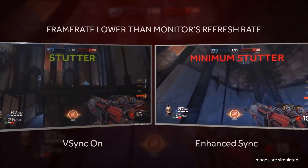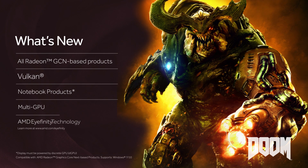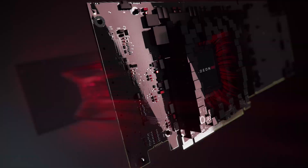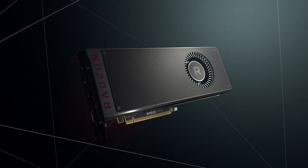Enhanced Sync is delivering an incredibly smooth gaming experience on more platforms, more APIs, more GPU combinations and all GCN enabled products. Radeon Software Adrenaline Edition delivers an incredible amount of innovative features that are profoundly changing the way that PC gamers can interact with their gaming experiences.